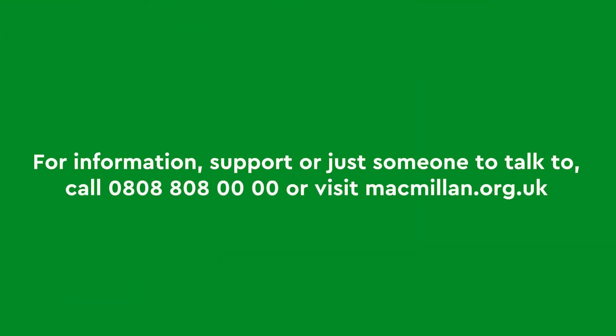For information, support, or just someone to talk to, call 0808 808 0000 or visit macmillan.org.uk.